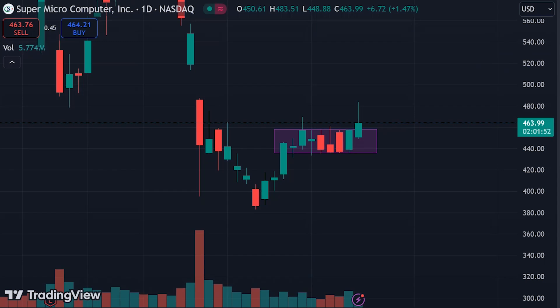Hello everyone. In this video I'm going to discuss SMCI stock. Today the stock is up by 1.5% and is currently trading at $464. Let's discuss what the nearest levels we can expect from this stock in the coming few days.